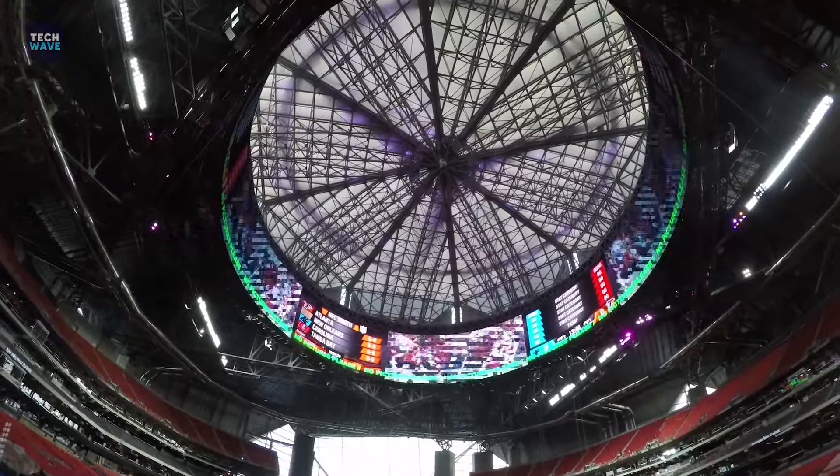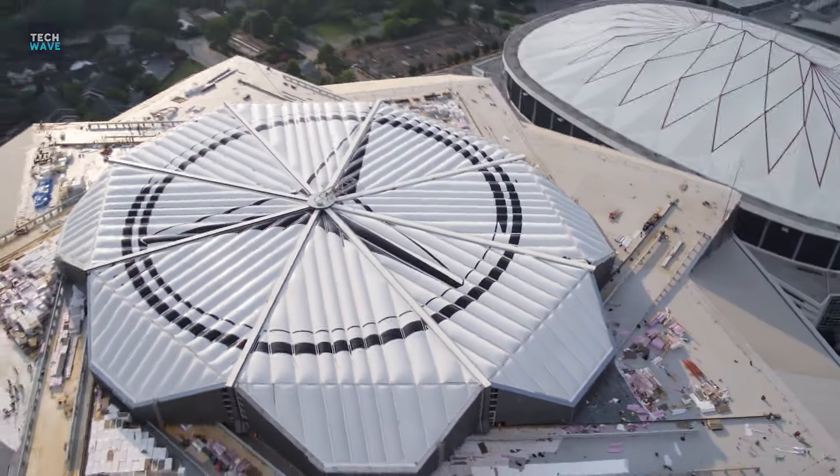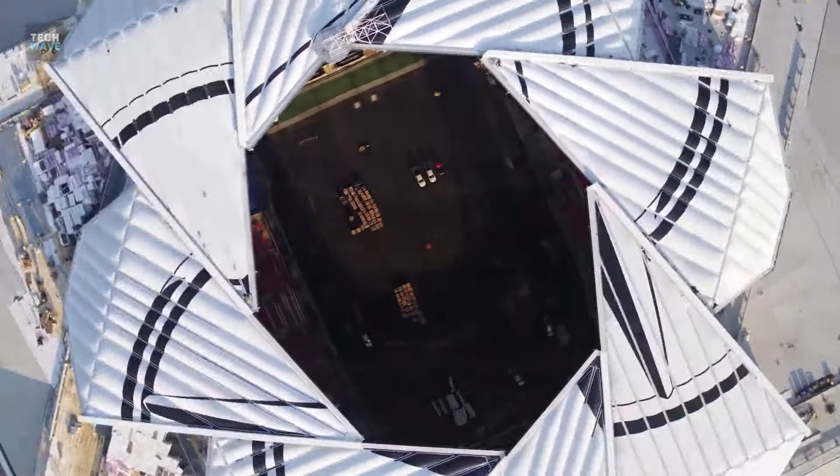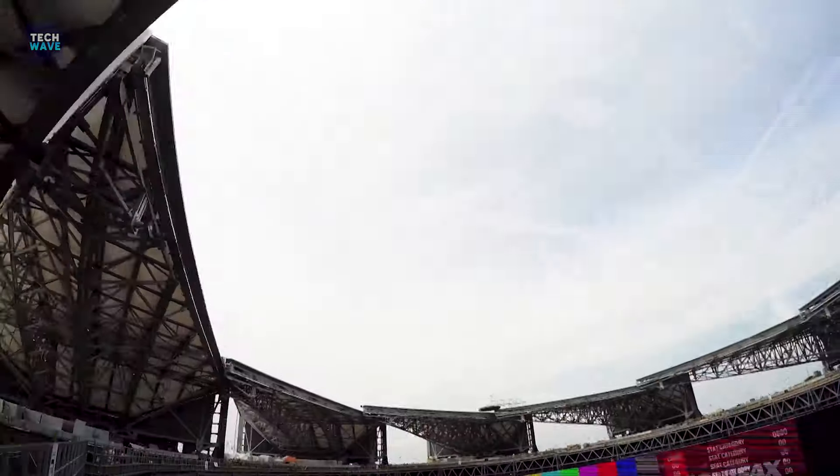It takes eight minutes to fully open the roof and only seven minutes to close. Rick McKay, the president and CEO of Atlanta Falcons, said that each major design decision was based upon its impact on the fan experience. This retractable roof provides teams with an option to open or close according to sudden changes in weather.